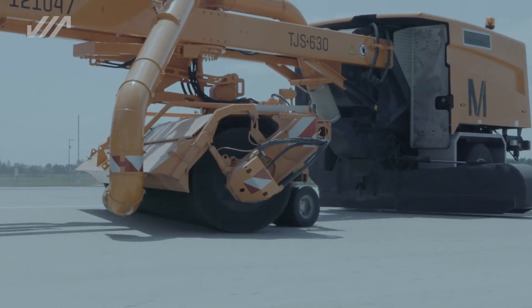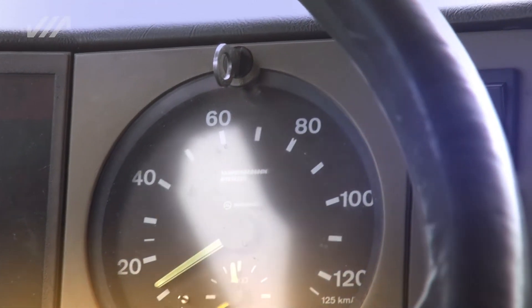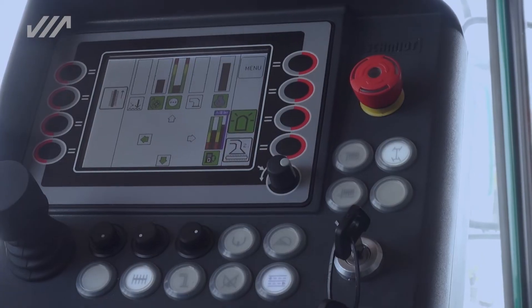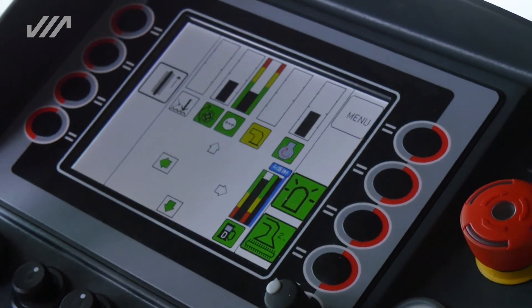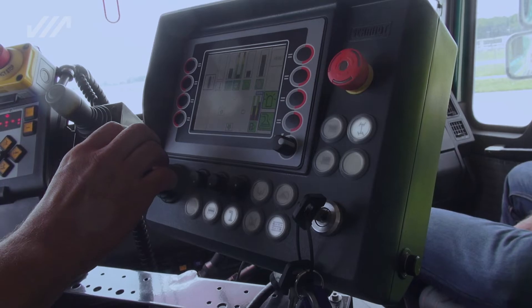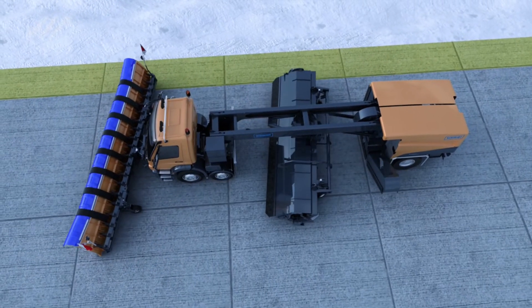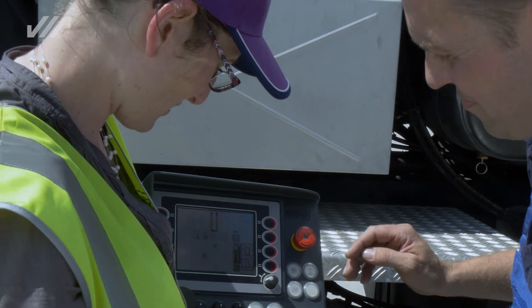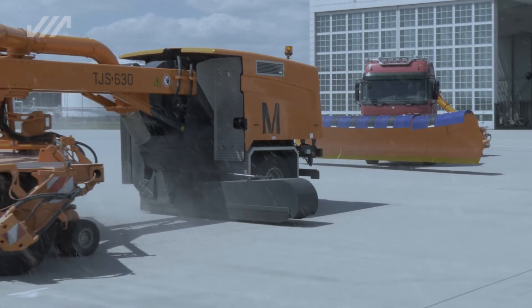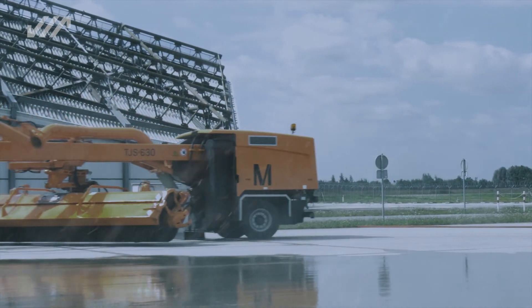Число оборотов щётки регулируется автоматически и зависит от степени износа ворса и скорости движения. Показания числа оборотов щётки выводятся на дисплей пульта управления. Щётка и воздуходувка могут быть синхронно приведены в транспортное или рабочее положение лишь нажатием кнопки из кабины водителя. Для проведения сервисных работ современный пульт управления подсоединяется к электрошкафу моторного отсека. Высокую маневренность оборудования обеспечивает подруливающая задняя ось с автоматическим центрированием.